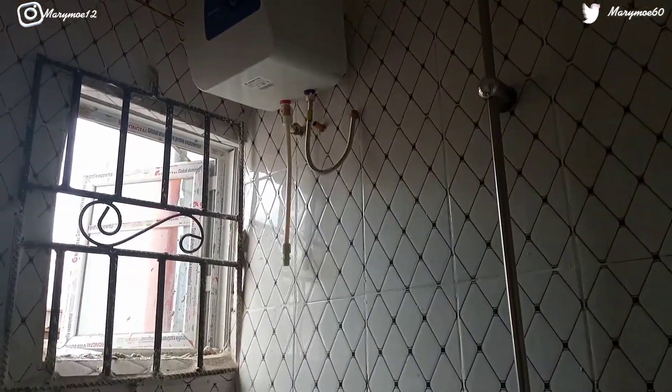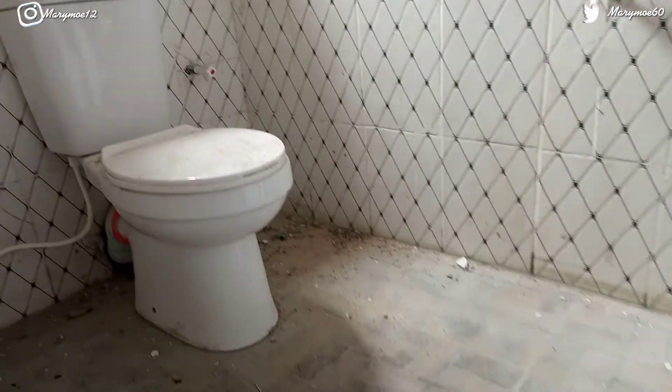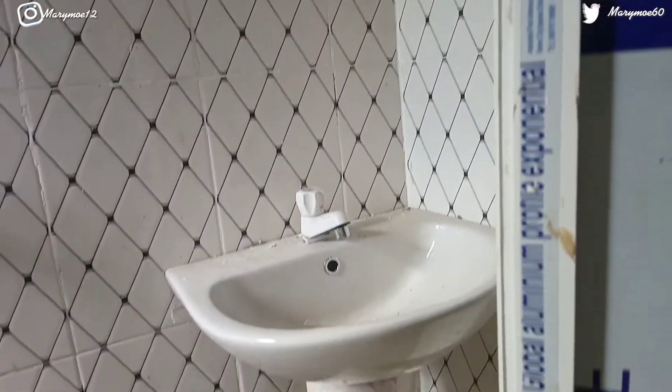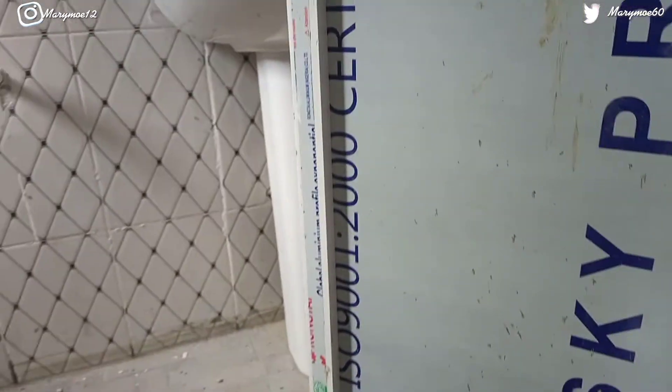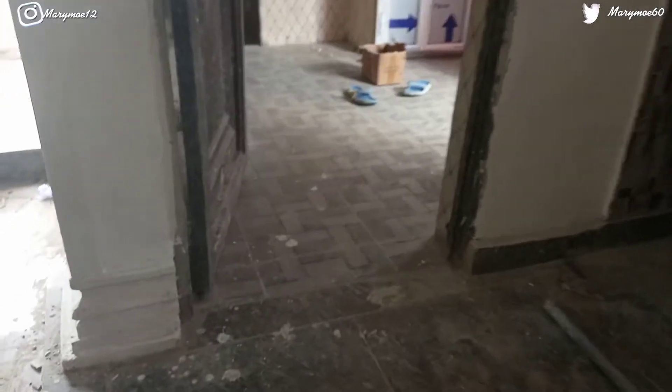If renting everything together it's two million naira. So renting everything together: two million naira for the rent, agreement is 200k, agent fee is 200k. This is what the toilet for the second room is looking like downstairs. The rooms are just simple, straight to the point — not much going on.